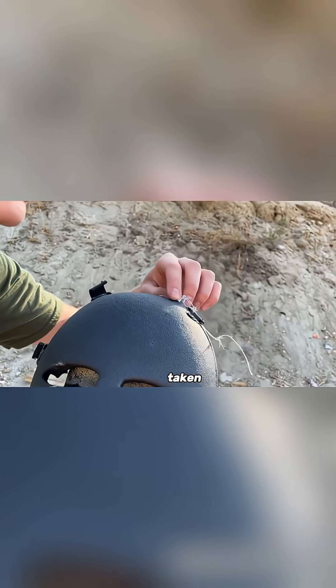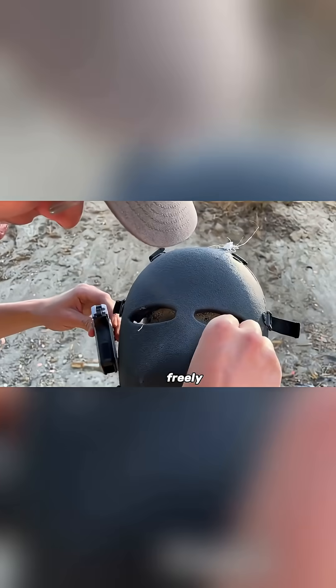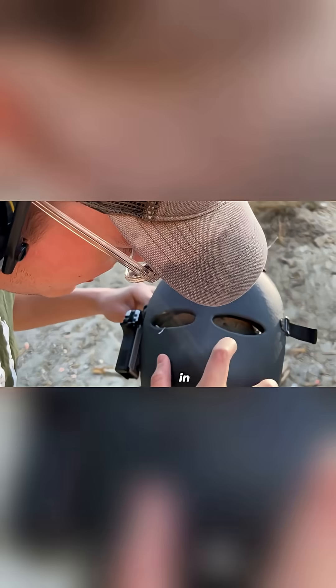Breathability is also taken into account. Thanks to the Easy Breathe technology, the wearer can move around freely without feeling hot, sweaty, or short of breath. This makes it practical for extended use, even in active conditions.